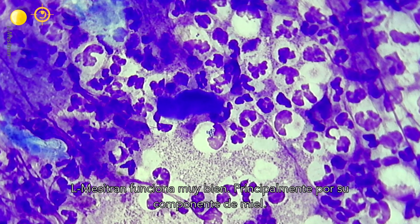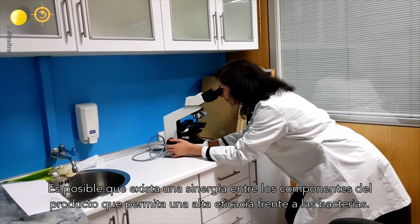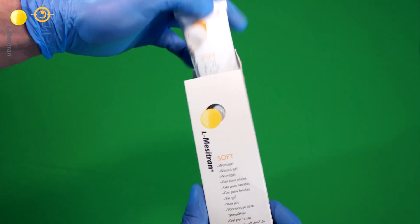Mesitran works mainly by its honey component. It is possible there is a synergy between the components of the product, which allows a high efficacy towards bacteria.